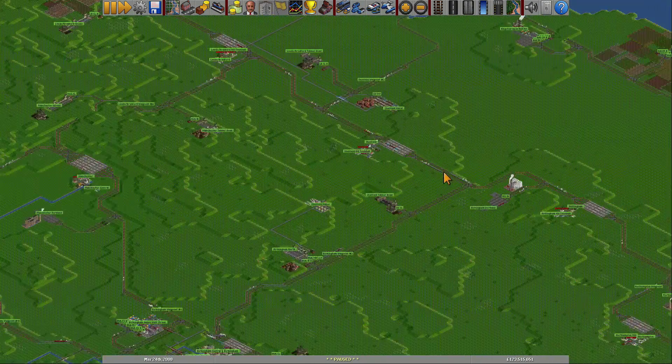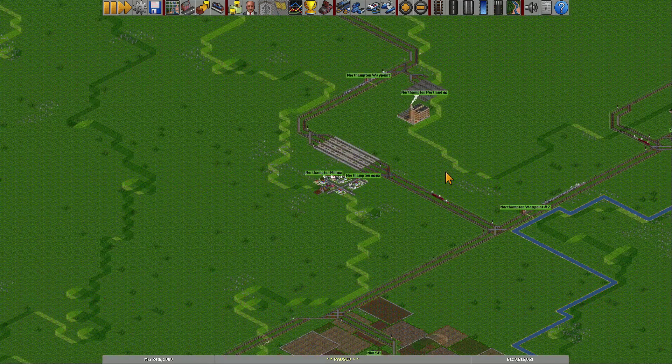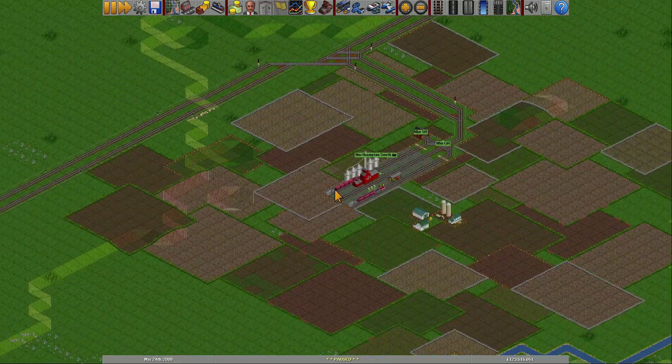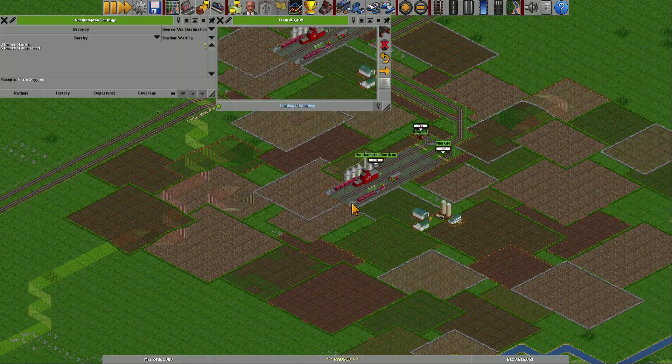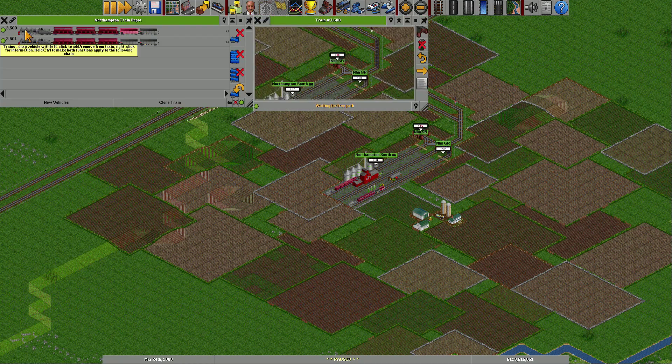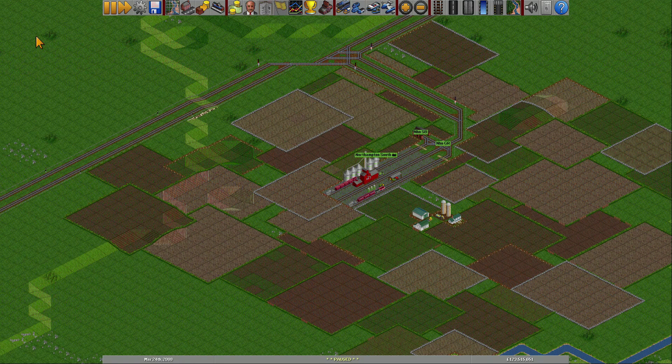Over here in Northampton, we have a grain train — I think that's this one. We also have train number 3500, which came in the middle of all of this. So that's what I've done for the last couple of days.